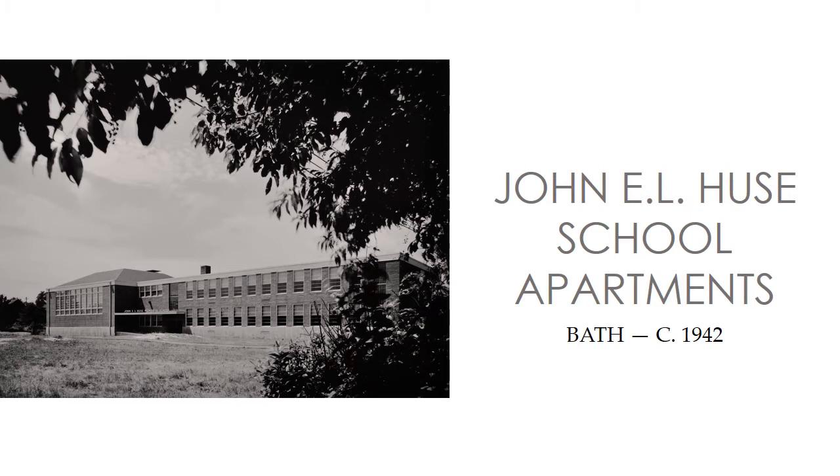Named to honor Bath's first casualty of World War II, the John E. L. Hughes Memorial School was constructed in 1942 according to plans drawn by architect Alonzo J. Harriman, a native of Bath and founder of Harriman Associates.